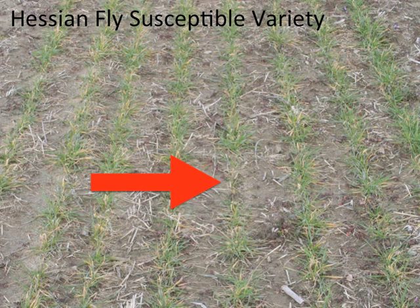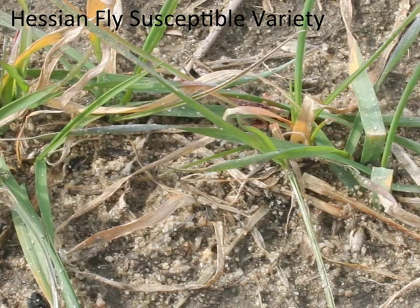If we zoom in on these thin areas, you can see a dead tiller right next to one that is green, and a few inches away, a completely dead tiller that is decomposing.